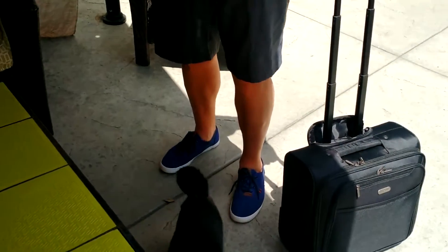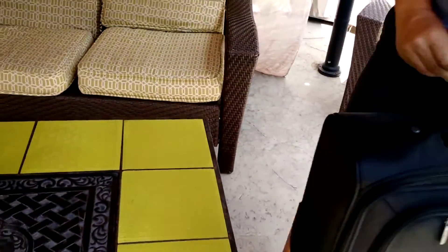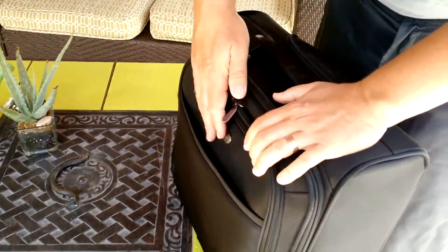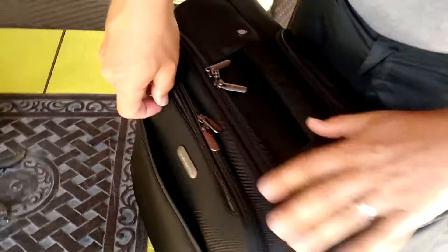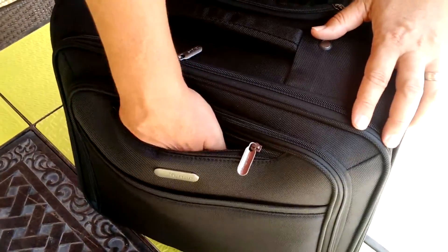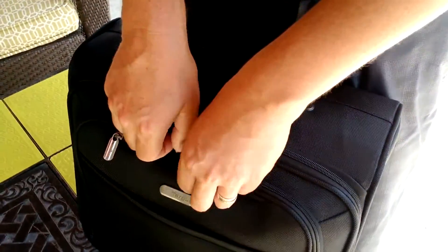So that's the handle part of it. I want to show you some other great features on this bag. It zips up nice and clean. There's a nice pocket for your tickets and quick-grab stuff. I'm calling this the cell phone pocket — you can throw your cell phone in here and headphones and stuff, really fast to get to. That's important to me.